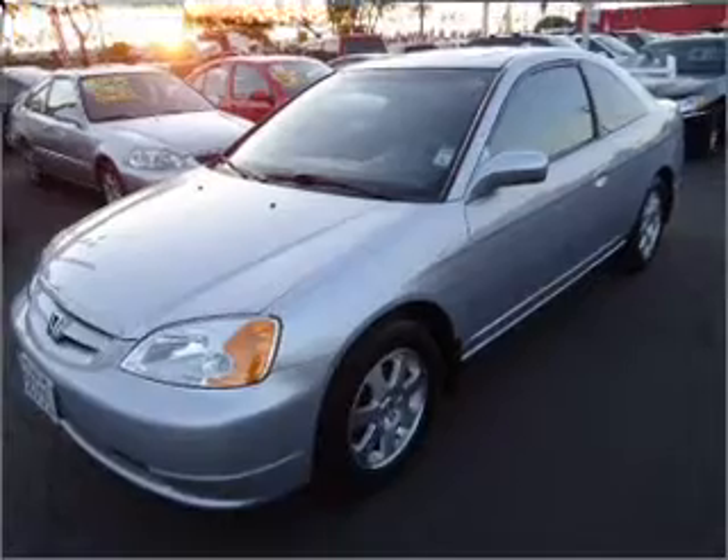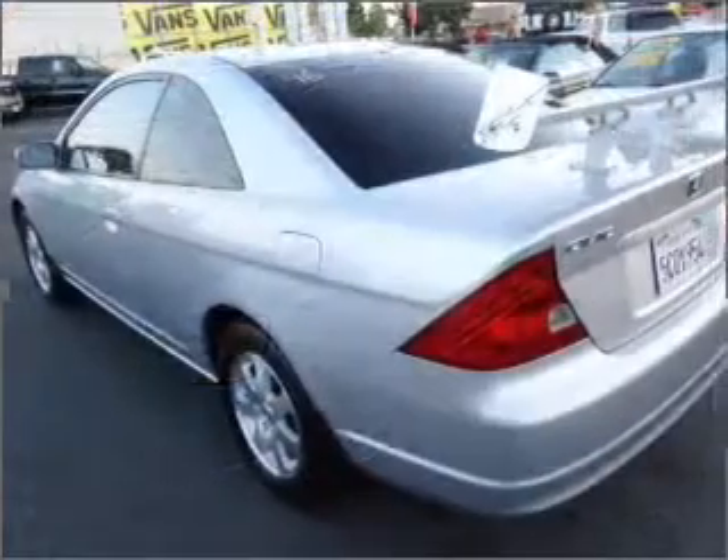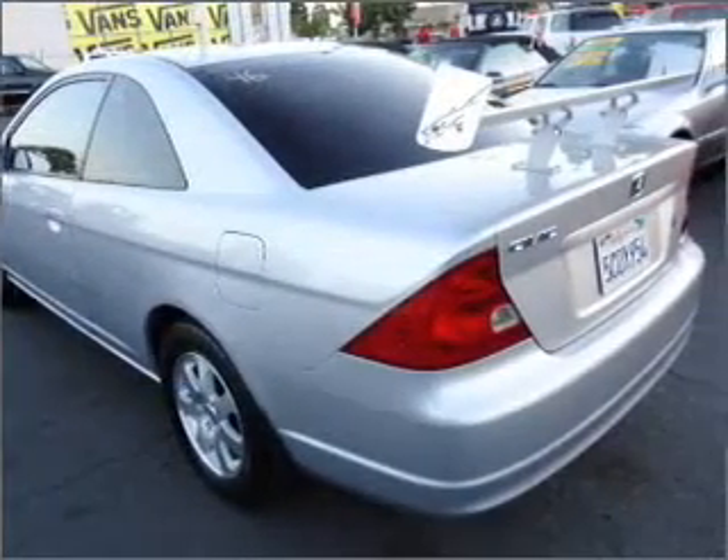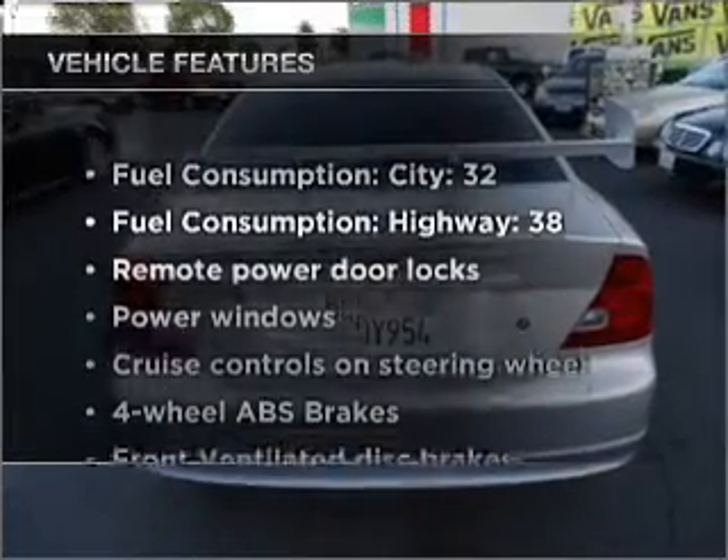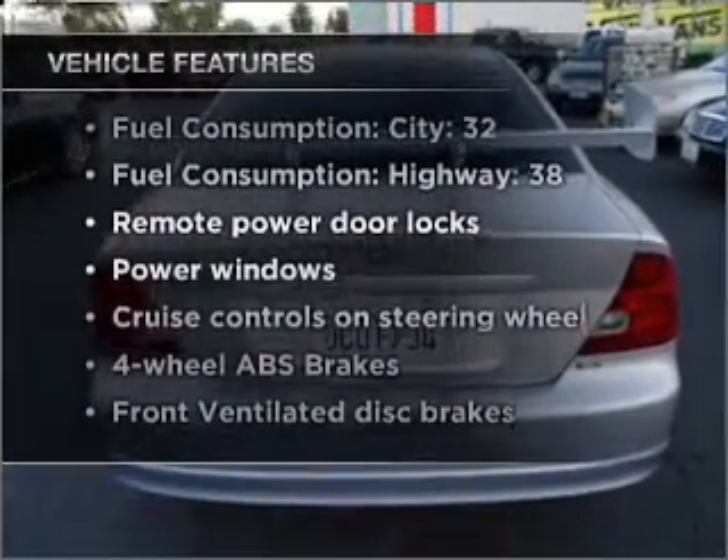Premium wheels lend a distinctive appearance. Anti-lock brakes help you bring your vehicle to a safe stop. Let the outside in with a built-in sunroof. Plus enjoy these notable features that are included in this vehicle: air conditioning.